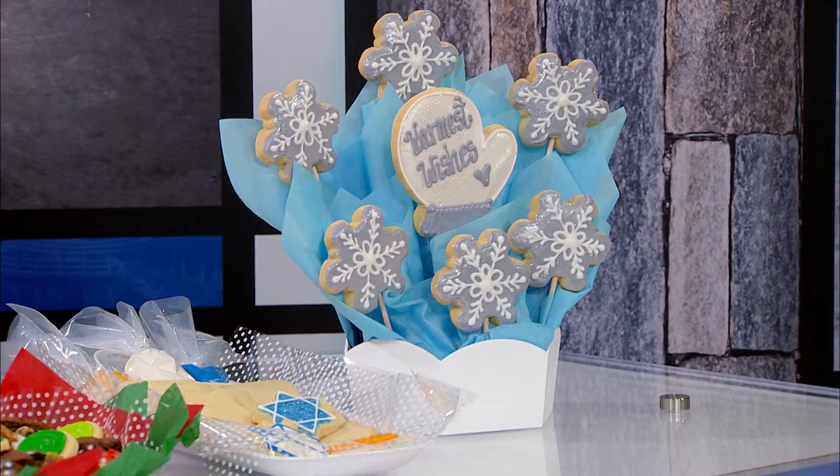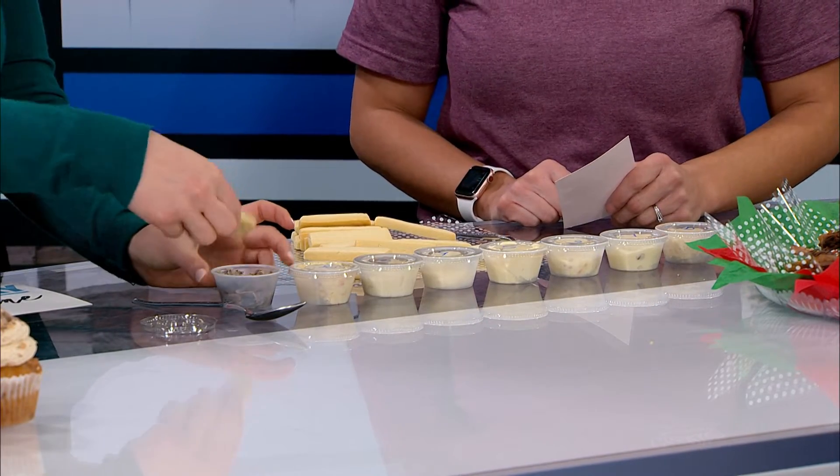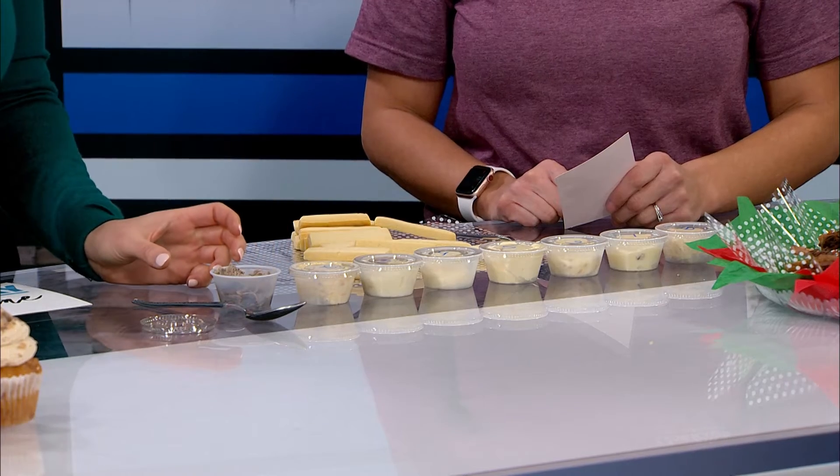Now we're going to play a game Tasha brought — this gives everyone watching an idea of different flavor combinations. We have our dipper cookies, which you can get any time, and we have different frostings. You're going to taste them and try to tell me what it is. You can also get the frostings from the location. I feel like I know what this first one is just by the color.